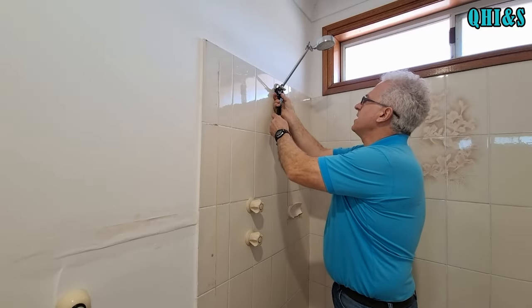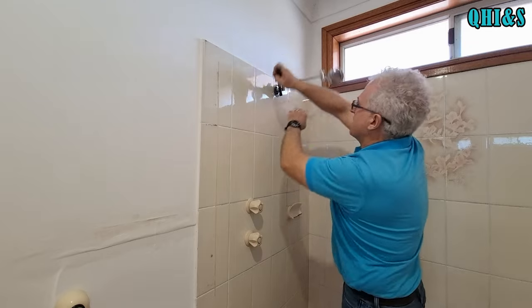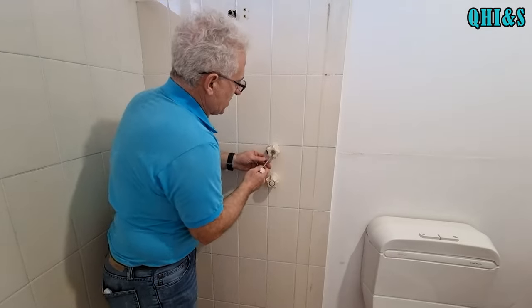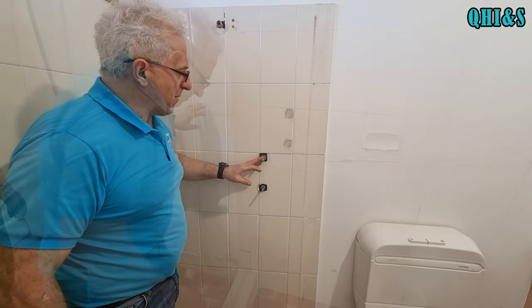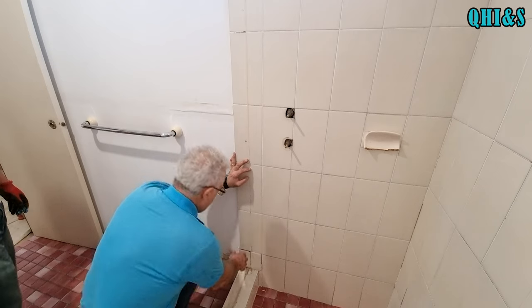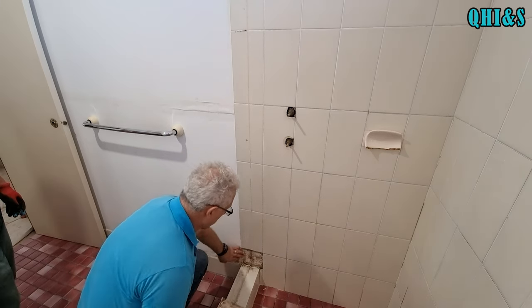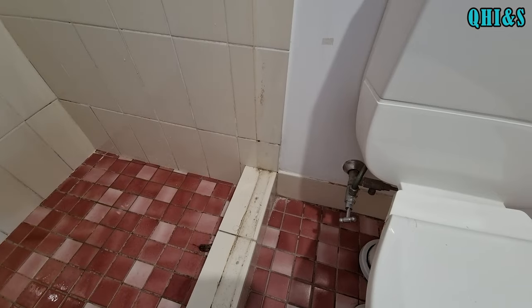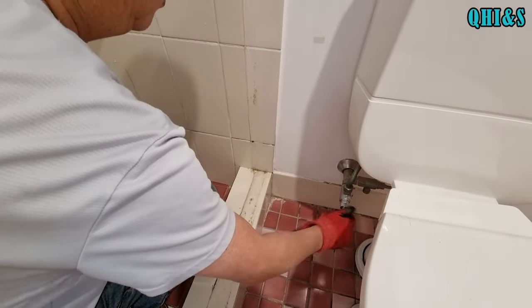Now we'll remove the shower head using an adjustable shifter — it comes off pretty easily. Then we'll take the taps off. One thing I've just discovered: there's a water issue here — you can see the water climbing up and deteriorating this area, confirming why we're renovating the bathroom. Eugene, can you turn the tap off for us?